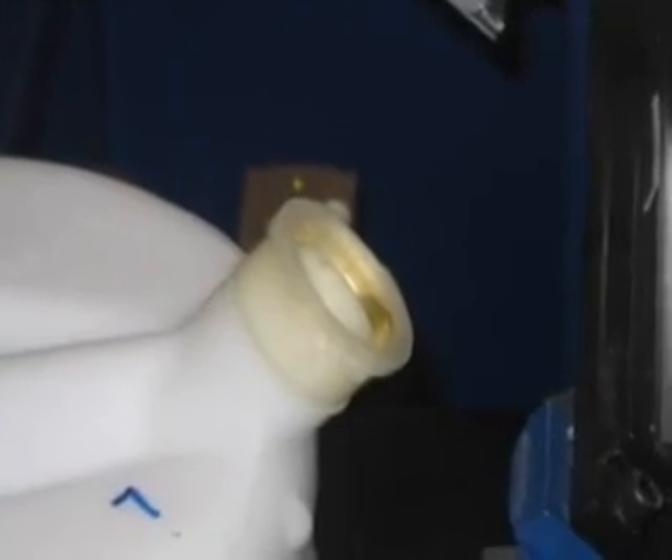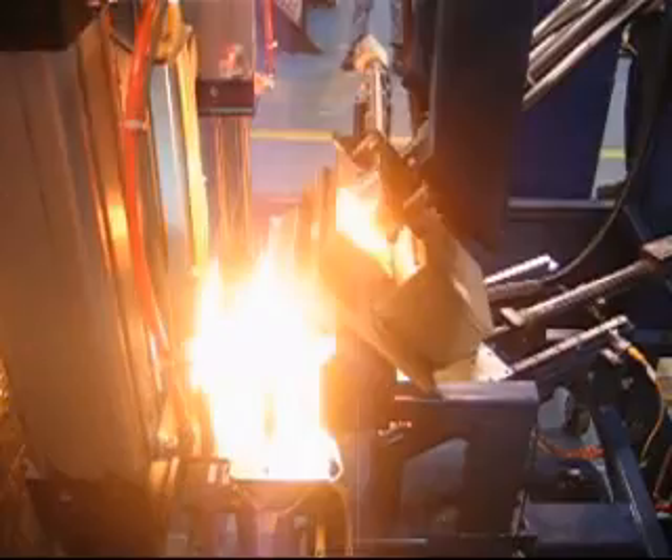So if you would like to take advantage of the benefits of IR welding versus the traditional hot plate welding technique, let FPM help you.